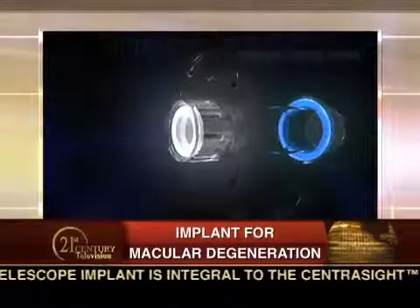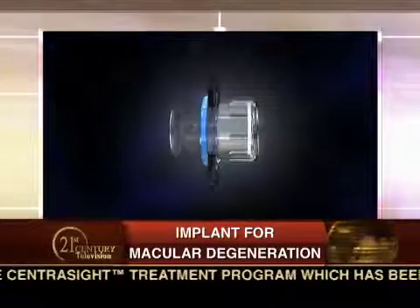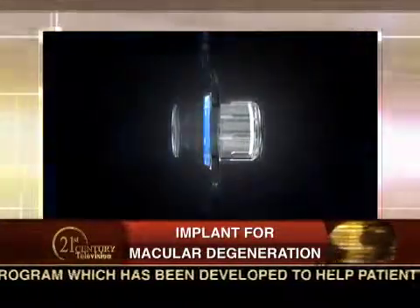Tell us about Vision Care Ophthalmic Technology and this new implant you've developed. Vision Care Ophthalmic Technology is a venture-backed company, and this will be our first product entry into the market. We specialize in micro-optics and the ability to miniaturize a telescope that's very similar to a Galilean telescope. That's the core technology we've developed, which has enabled us to create this product.